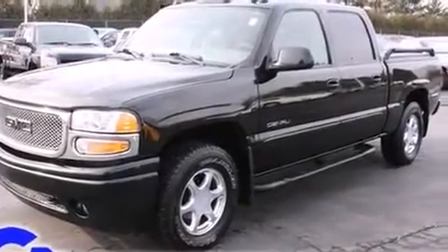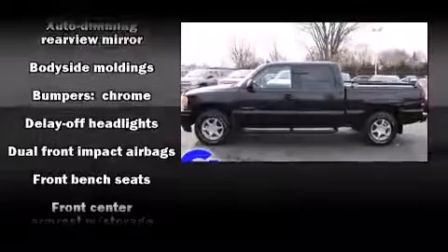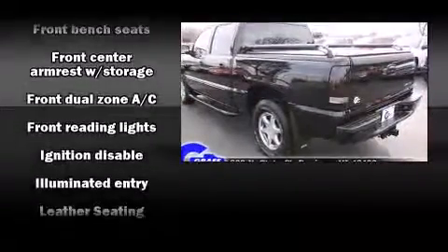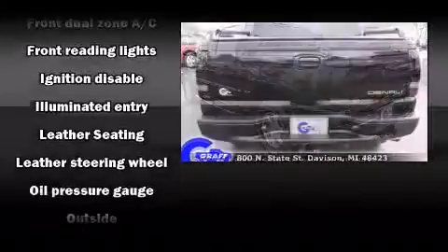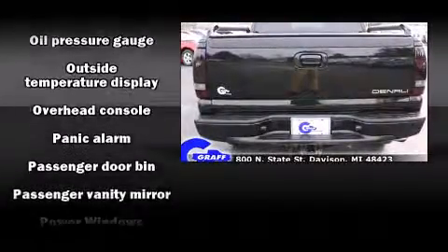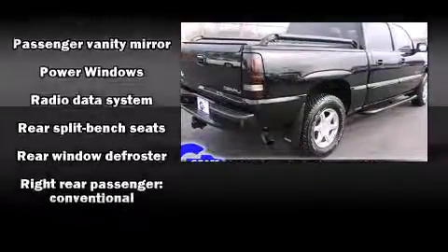Top features include air conditioning, one-touch window functionality, a leather steering wheel, a rear step bumper, and front fog lights. It also offers a split folding rear seat and a premium sound system with six speakers, providing you and your passengers a sensational audio experience.